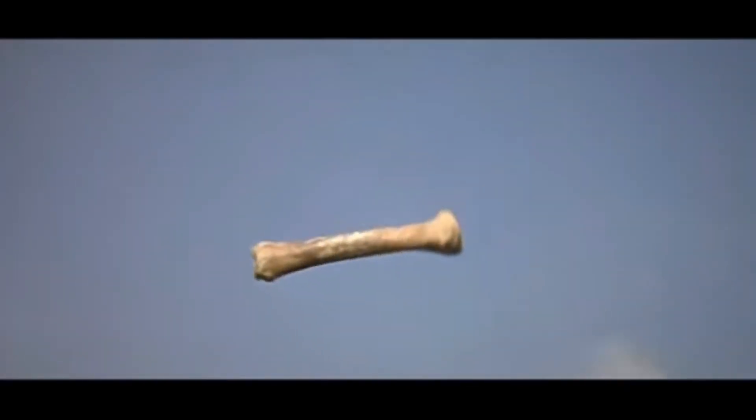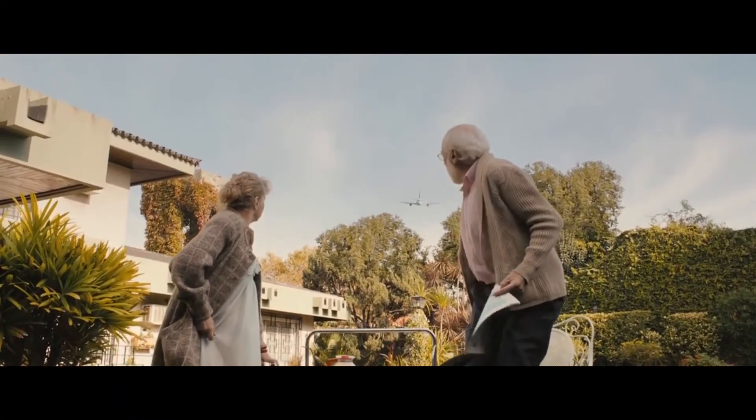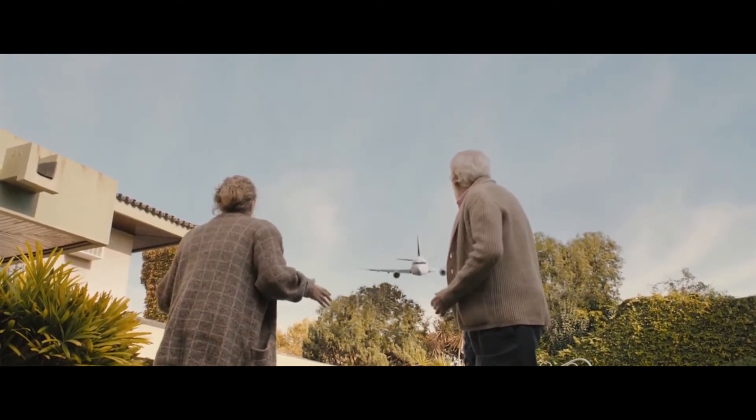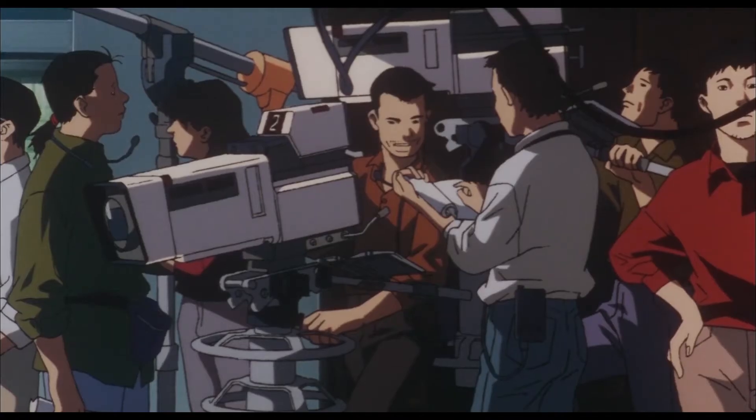Usually filmmakers try to keep the use of these special cuts to a minimum because, even though they look cool as hell, they are always noticeable and draw the viewer's attention out from the movie, thereby keeping the audience from immersing fully in the movie. However, a completely different thing happens in the case of Perfect Blue.